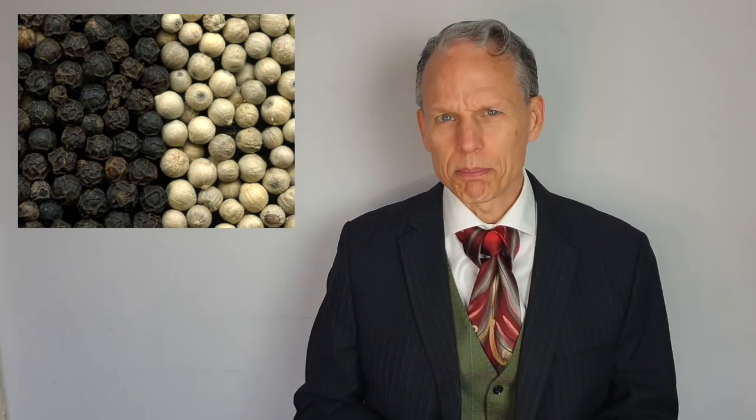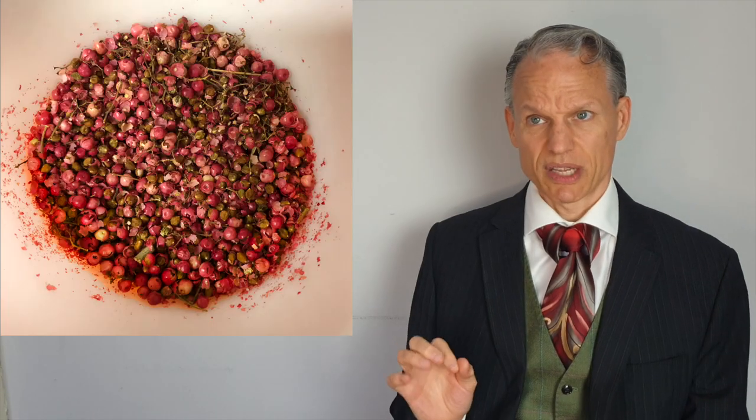What's the difference between white pepper and black pepper? Wait a second, what about green, red, and pink peppers? So many peppercorns! Well, pink isn't even a real pepper. Okay, time to sort this all out.